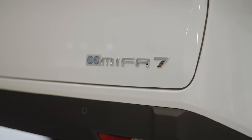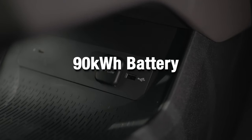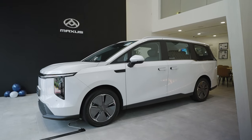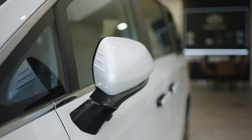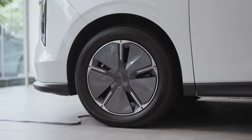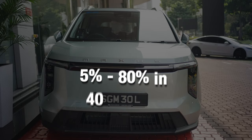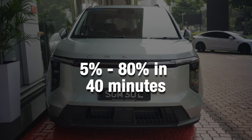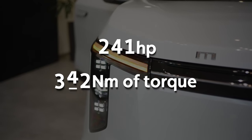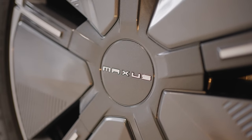Now, I'm sure you're wondering about the range. The Mifar 7 has a 90kWh battery, giving you up to 480km on a single charge. The design is streamlined to boost aerodynamics, which helps stretch the range even further. And if you're in a hurry, the Mifar 7 supports fast charging at 120kW, meaning you can go from 5% to 80% in just 40 minutes. The electric motor delivers 241 horsepower and 350Nm of torque, ensuring smooth and responsive acceleration every time.